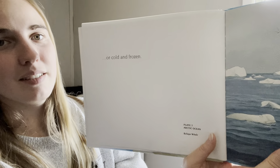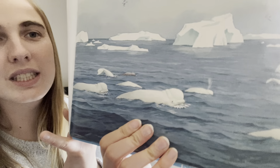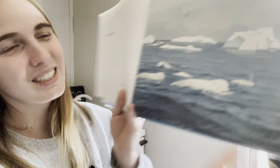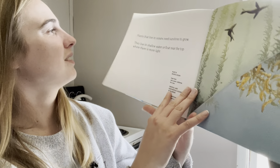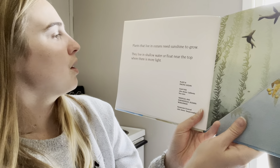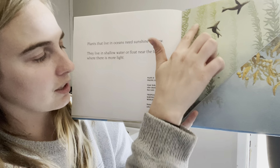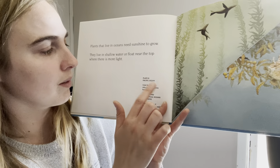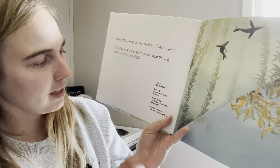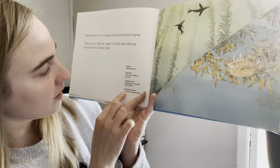Or cold and frozen — Arctic Ocean. These are beluga whales. I love beluga whales because I love the top of their head, it is so cool. Plants that live in oceans need sunlight to grow. They live in shallow water and float near the top where there is more sunlight. This one has giant kelp from the Pacific Ocean, also shown are California sea lions. Here's the kelp that goes all the way to the top.